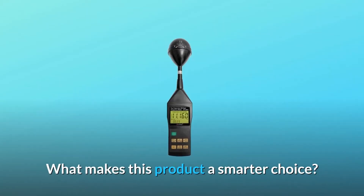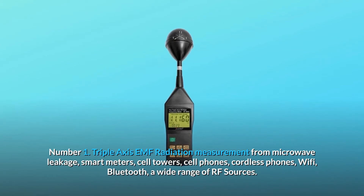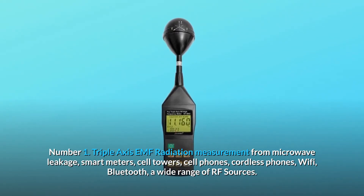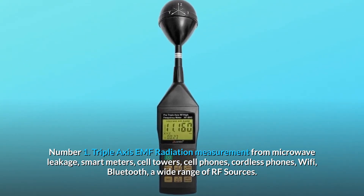What makes this product a smarter choice? Number 1: Triple-axis EMF radiation measurement from microwave leakage, smart meters, cell towers, cell phones, cordless phones, Wi-Fi, Bluetooth, and a wide range of RF sources.